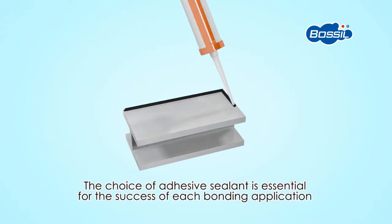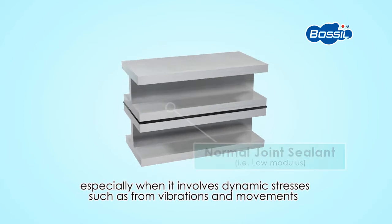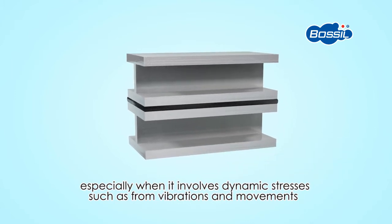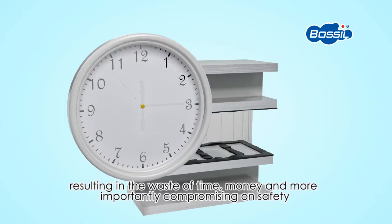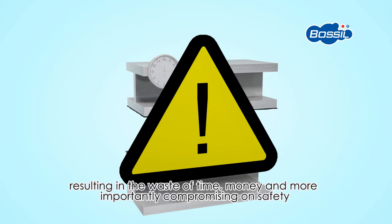The choice of adhesive sealants is essential for the success of each bonding application, especially when it involves dynamic stresses such as from vibrations and movements. Choosing the wrong type of sealant may result in bonding failure, resulting in a waste of time, money, and more importantly, compromising on safety.